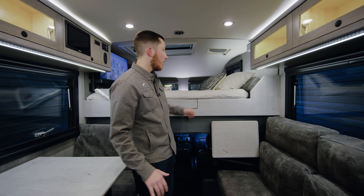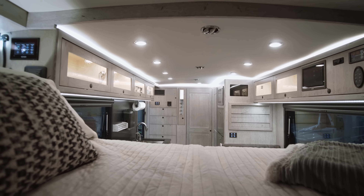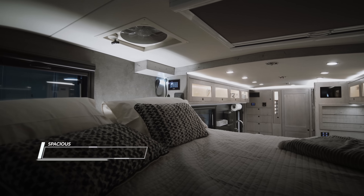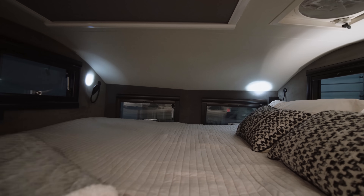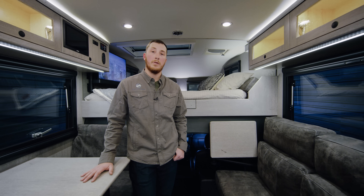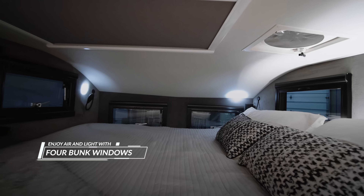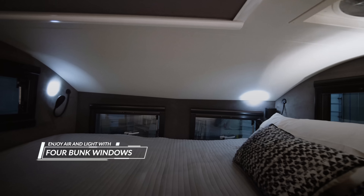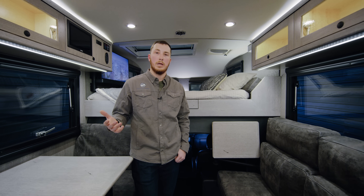We're going to start off in the bunk area up here. We're very excited about how much space it now feels like you have up there. That's all based around our spacious king-size mattress, which can be upgraded to a California king-size mattress depending on storage options. You also have two windows on the sides now, which makes a total of four windows in the bunk.